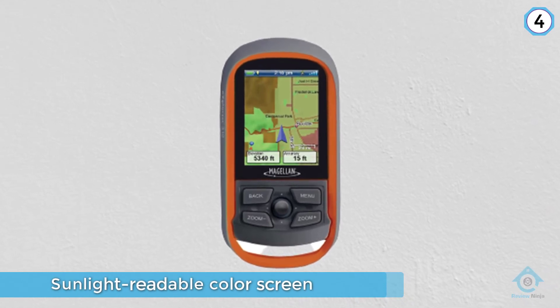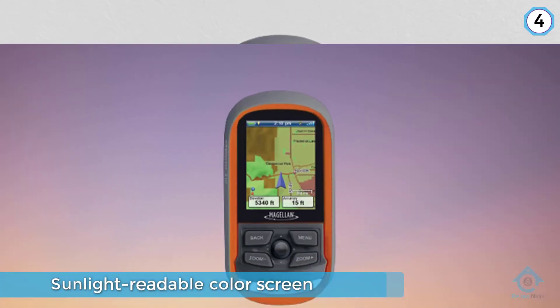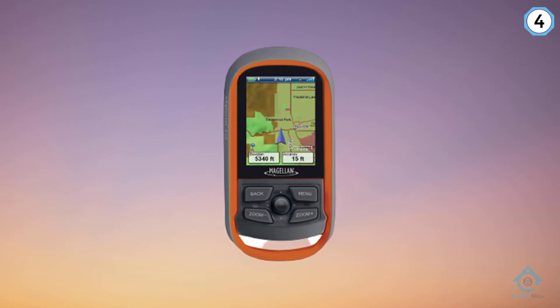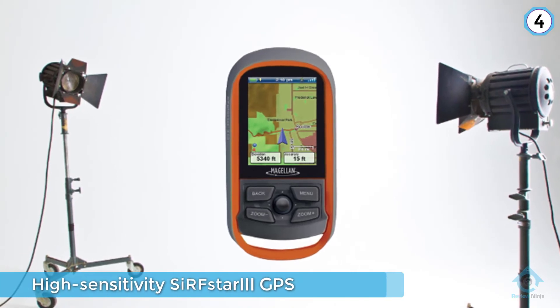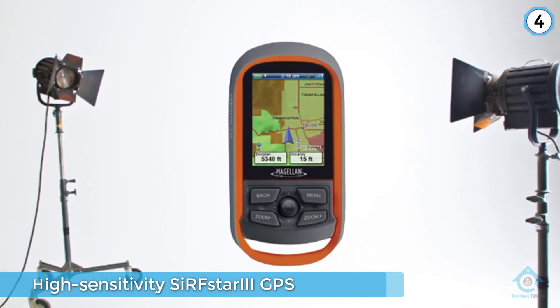Through its intuitive design, the user can easily begin their journey with a simple click and keep an eye out for useful statistics, such as distance traveled, average speed, ascent and descent, as well as average time.